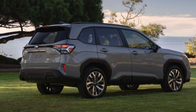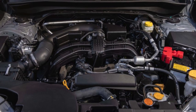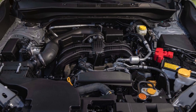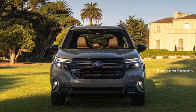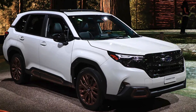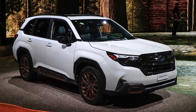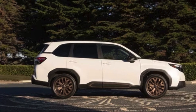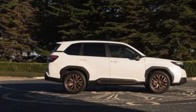The 2025 Subaru Forester features a familiar horizontally opposed 2.5-liter four-cylinder boxer engine, generating 180 horsepower and 178 pound-feet of torque. Although there is a slight decrease of 2 horsepower and an increase of 2 pound-feet of torque compared to the 2024 model, the powertrain remains similar. The new Forester is expected to maintain the previous model's 0-60 mph time of 9.3 seconds.